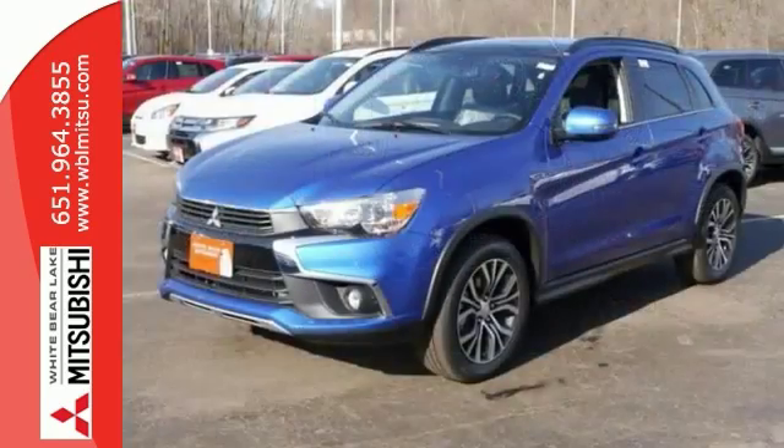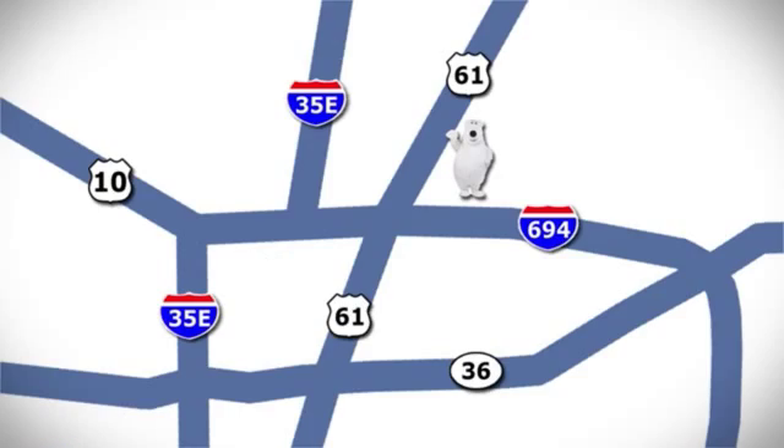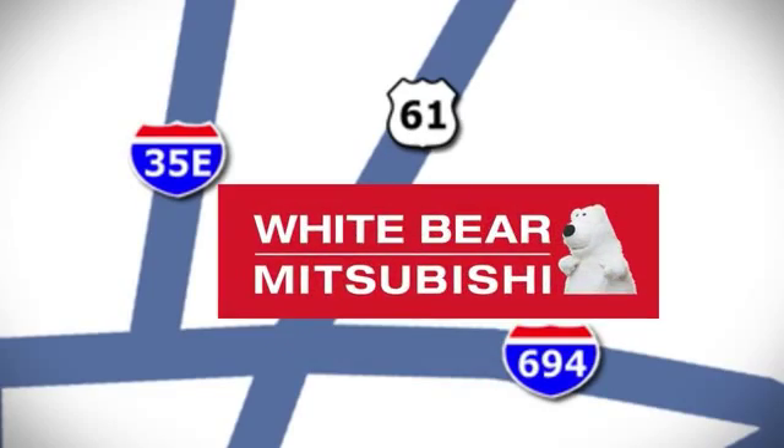Come on out and see this Mitsubishi Outlander Sport today. We're conveniently located at 3400 Highway 61 North in White Bear Lake, Minnesota.